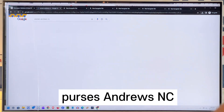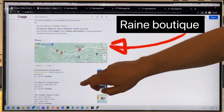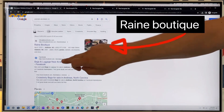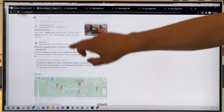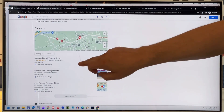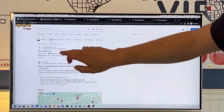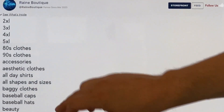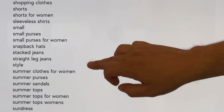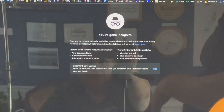Now let's take a look at 'purses in Andrews, North Carolina.' Boom — Rain Boutique. It's way above — it's the top, it's the first result. And that's also right out of the keywords. It's above Google's own Places results. That is a huge search result. We go to Rain Boutique and open this up — in this list of keywords you'll see 'purses,' 'purses near me' — it's in there.